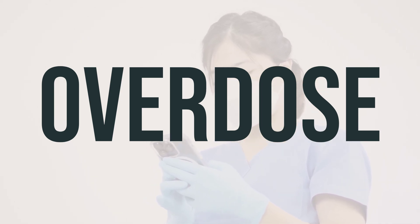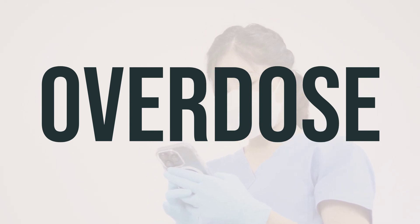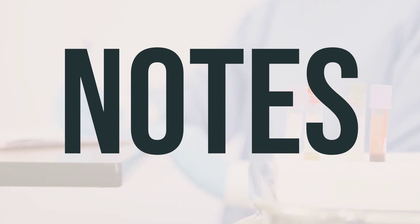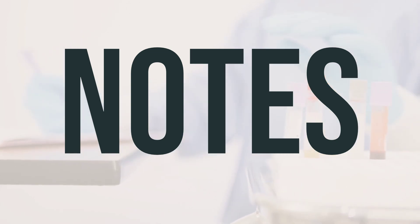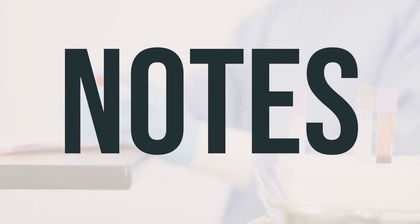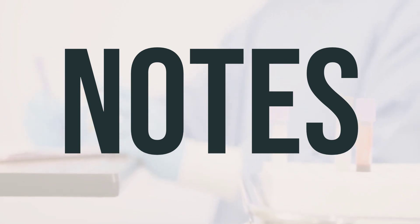Remember to take Gencycla at the same time every day, and if you miss a dose, refer to the package insert for instructions on what to do. It's important not to share Gencycla with others. While taking this medication, it's essential to have regular complete physical exams, including lab and medical tests such as blood pressure, breast exam, pelvic exam, and pap smear. It's important to follow your doctor's instructions for examining your breasts and to report any lumps right away. Make sure to keep all medical and lab appointments.